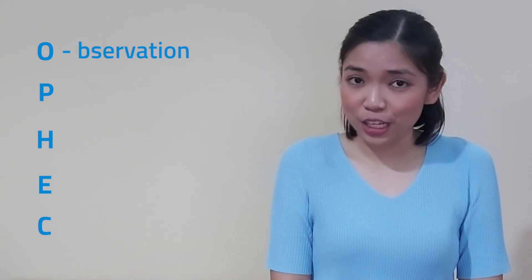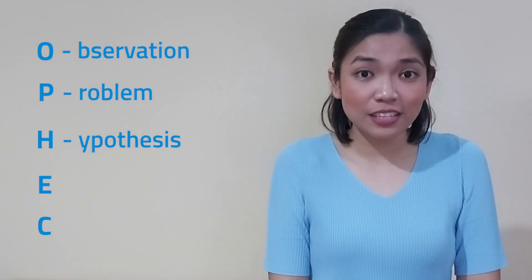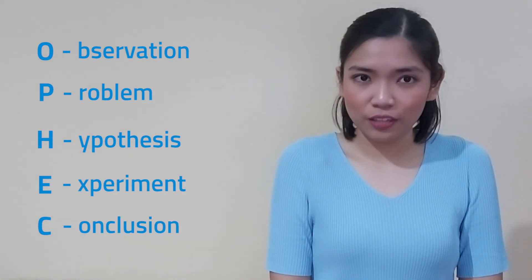Let us try this acronym: OPHEC. O for observation. P for problem. H for hypothesis. E for experiment. And C for conclusion. A lot easier, right?